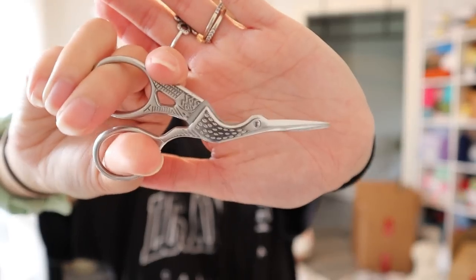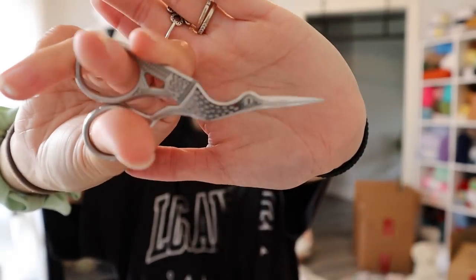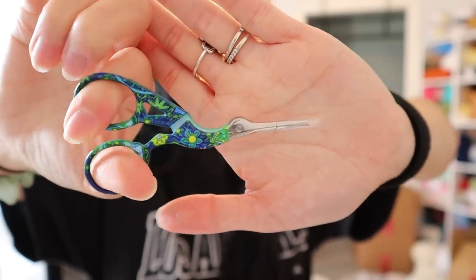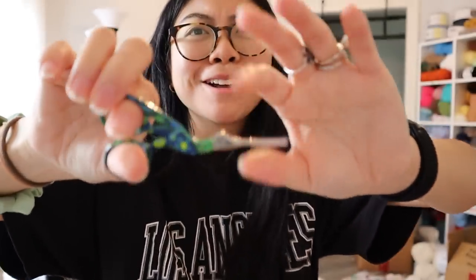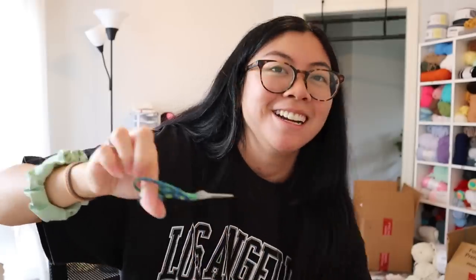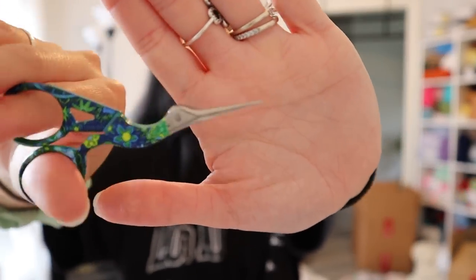Oh my gosh, this one is so gorgeous — just the plain metal. I also got one with a fun multi-pattern that kind of reminds me of a peacock. There was a plastic guard on it I couldn't get off at first. Look at that — it's adorable. I love how it looks like a bird opening its mouth. It's the small things, guys.